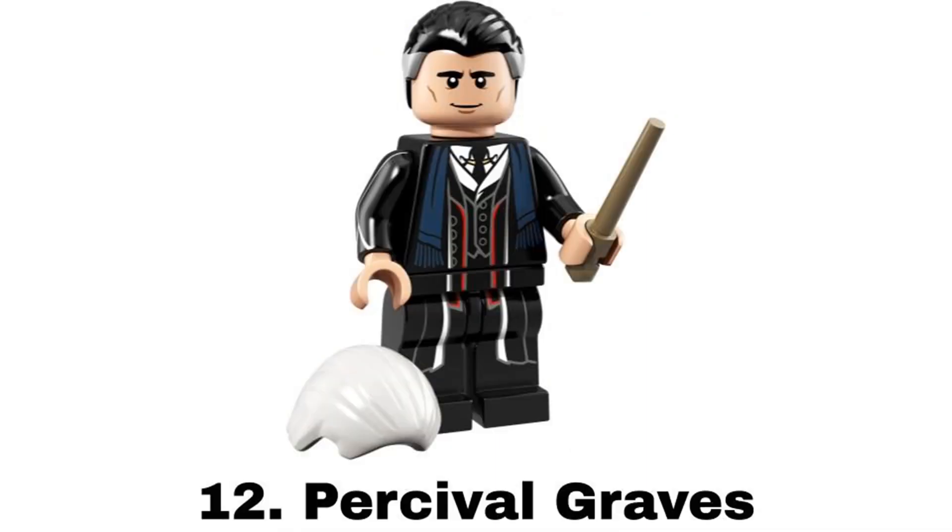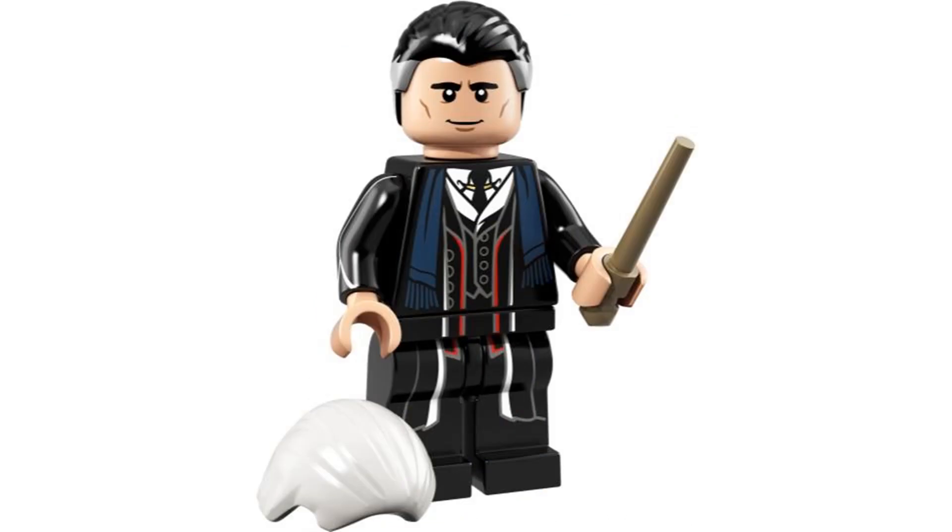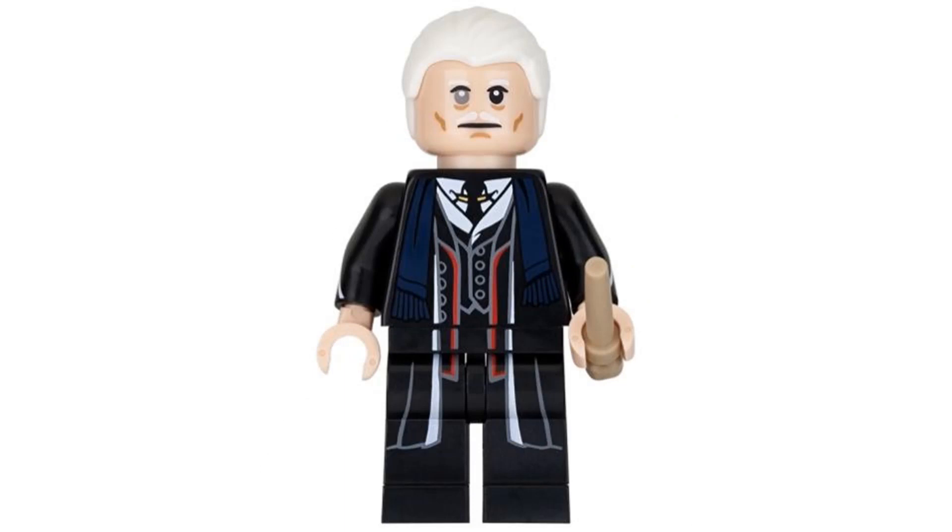Number 12 is Percival Graves from Harry Potter Series 1 in 2018. I just really like the look of his outfit. It also has a nice hair piece with gray on the sides and an extra head and hair to change him into Grindelwald. And for an accessory it comes with a wand.